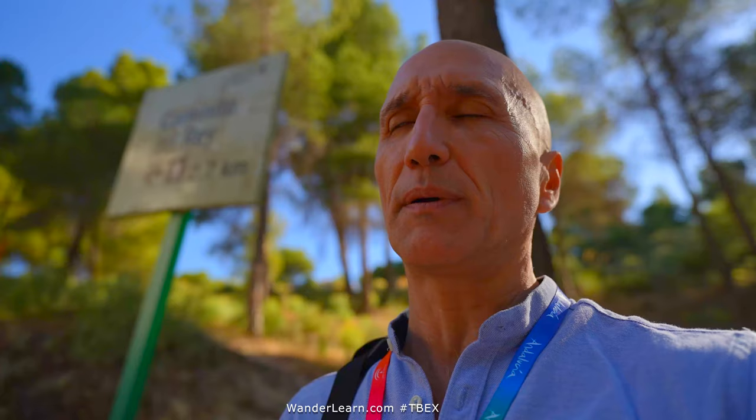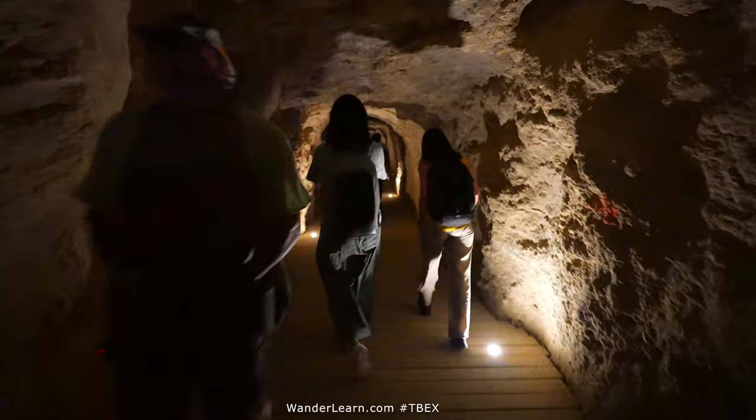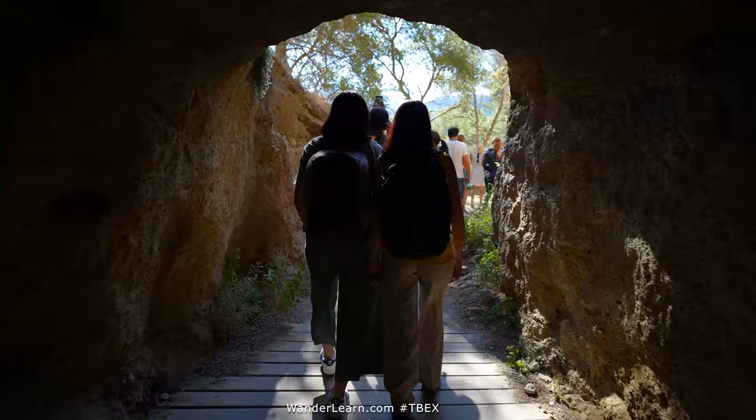The trail starts off with a long tunnel that you go down, and eventually it opens up, giving you some nice vistas of the whole surrounding area.